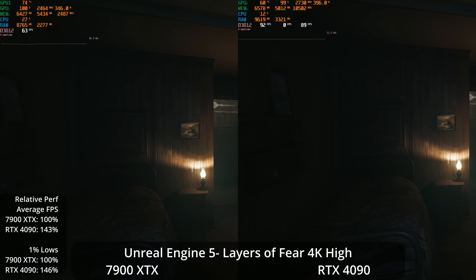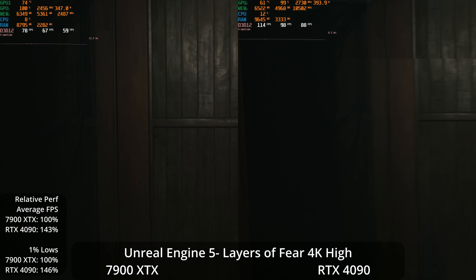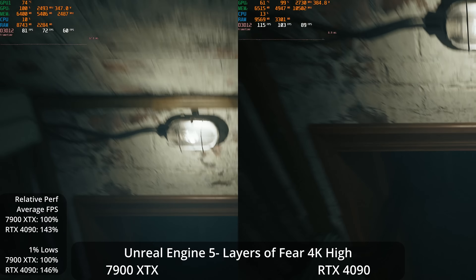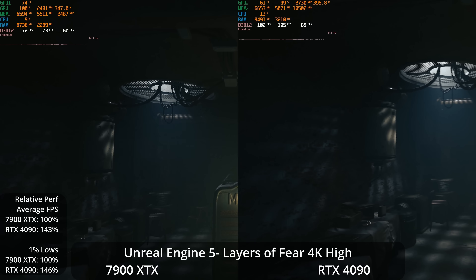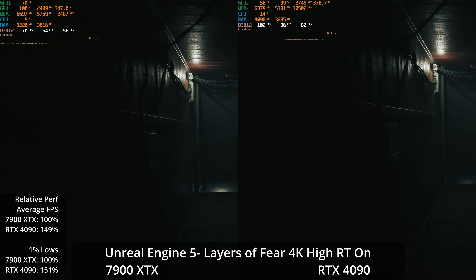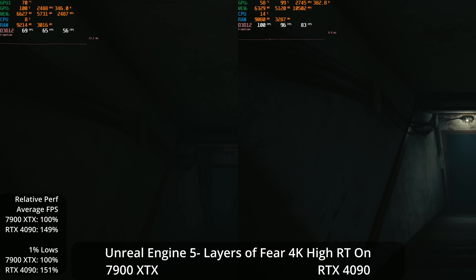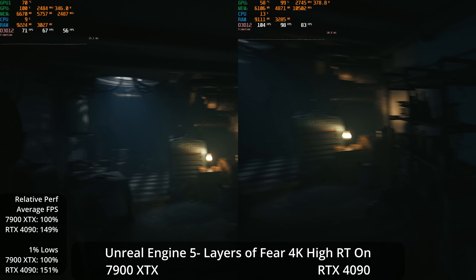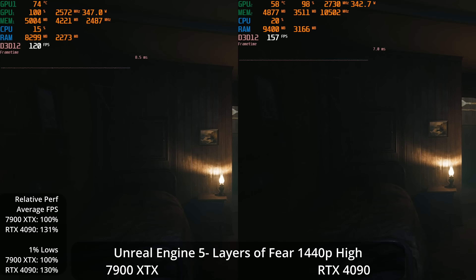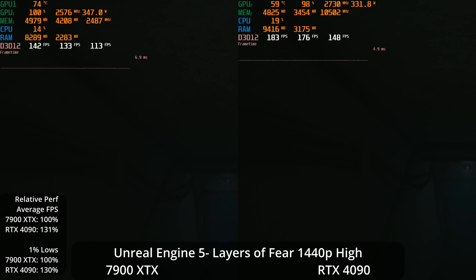Many new games will be coming out in Unreal Engine 5. We begin testing with the first third-party game in UE5: Layers of Fear, at 4K High — the highest preset. This game features the Lumen lighting system but not Nanite, so it's probably not as demanding as some games will be. The 4090 is 43% faster on average, but the 7900 XTX is still going over 60 FPS. With hardware-accelerated Lumen via hardware ray tracing, the 4090's lead grows to 49% on averages, but the 7900 XTX still averages over 60 FPS at 4K.